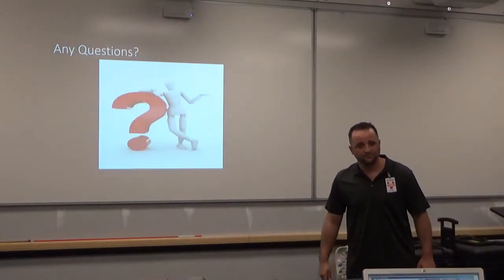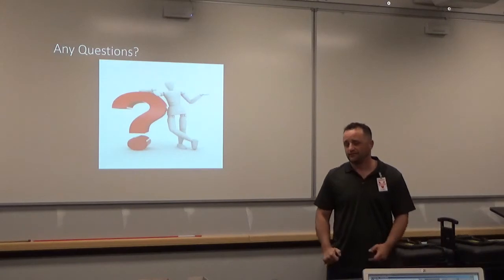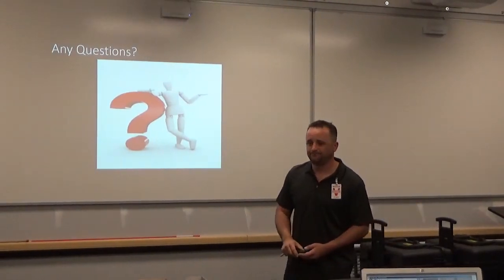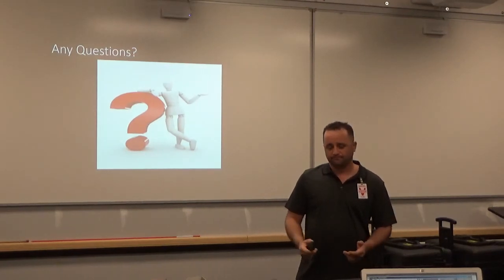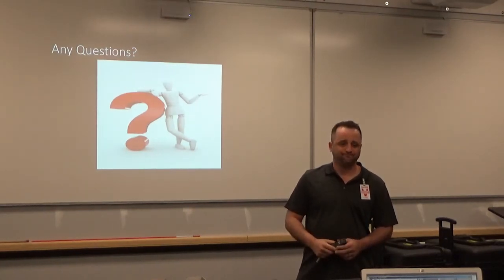Any questions? Are you self-taught? I am self-taught, yeah. That's excellent talent — there's a lot of talent there. Do you doodle a little? Do you sit down and doodle? All the time, yeah.